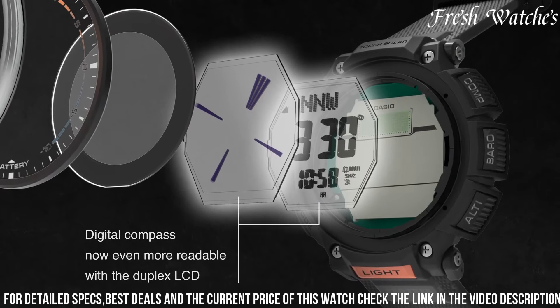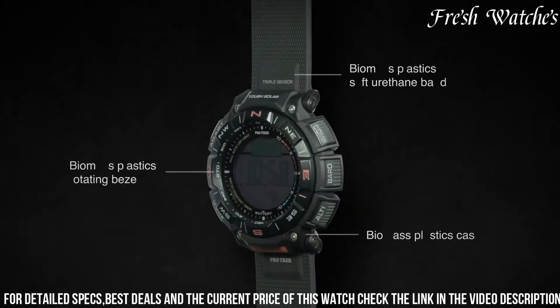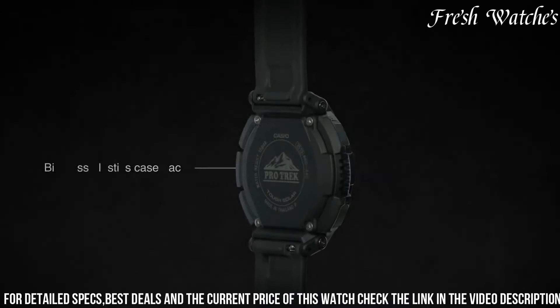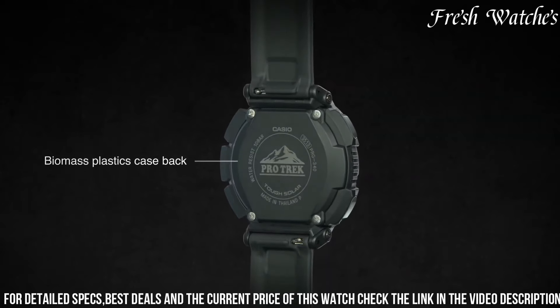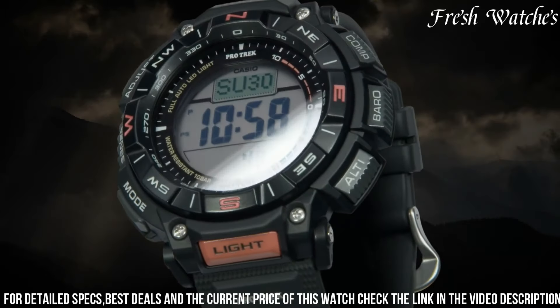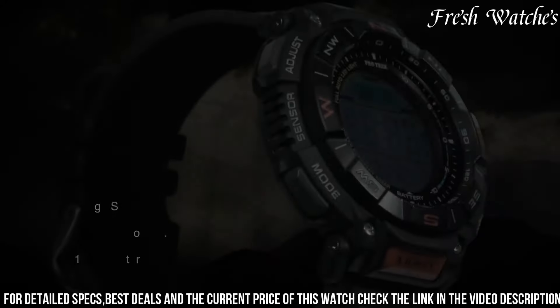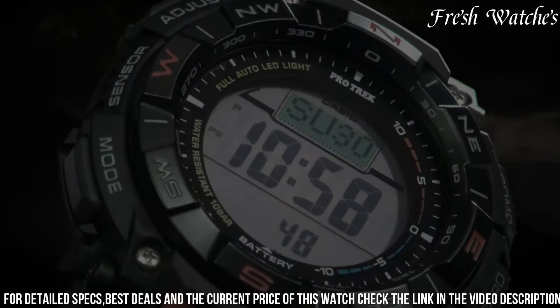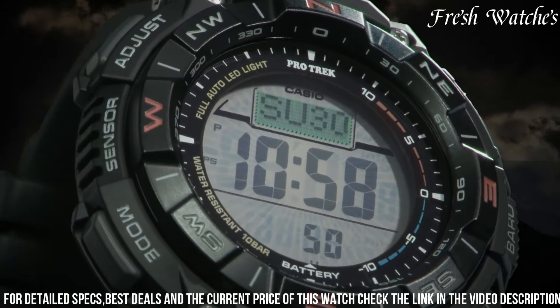The rugged construction, 100-meter water resistance, and world time function make it versatile for various activities. Whether you're hiking a mountain trail or exploring a new city, the PARG-340 is there to keep you informed and on track. With its durable build and array of useful features, this Pro Trek model embodies the spirit of adventure and the quest for exploration.